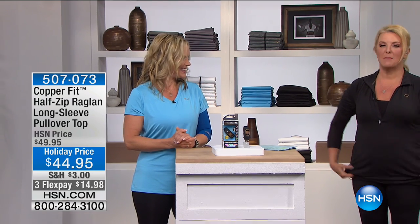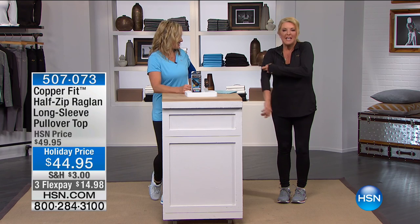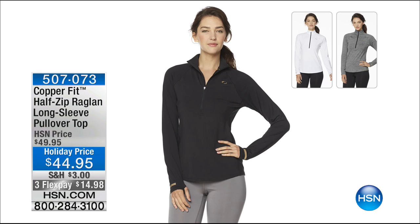One of my all-time favorite items from the CopperFit line is the half zip. You can sleep in it — it's so comfortable and lightweight. You can layer with this. I wear it so often I had to pull it out of my clean laundry basket tonight. It's been washed a gazillion times and look how solid black it still is — this is my personal one I wear all the time. We have it in white, gray, and black at $44.95, a special holiday price, with three FlexPays tonight.